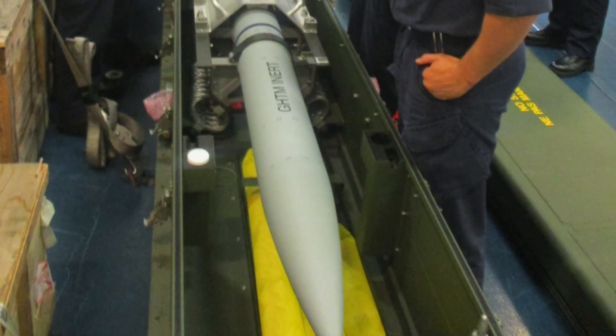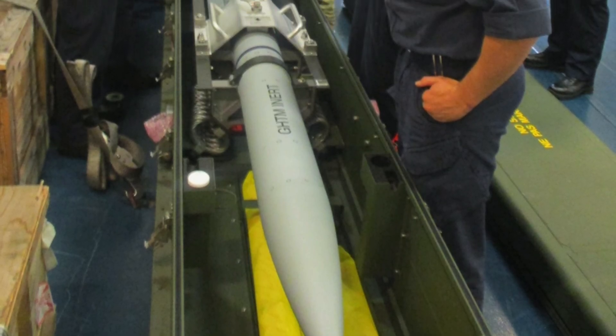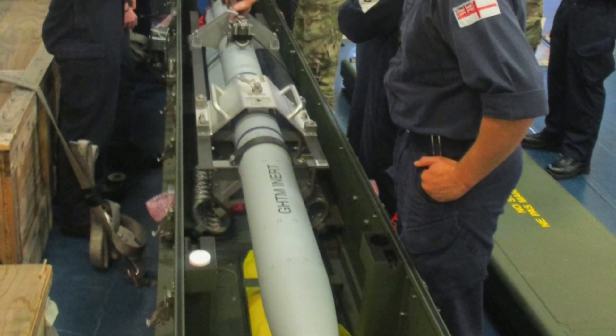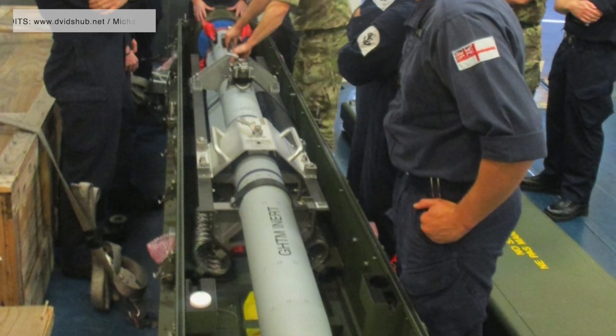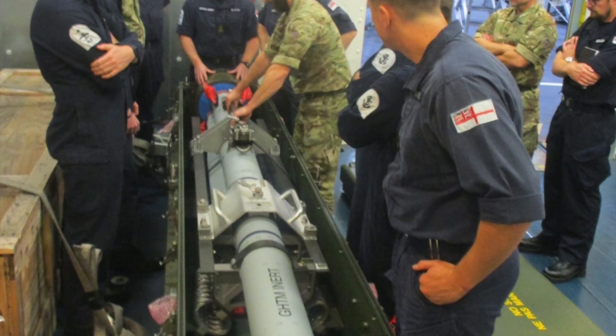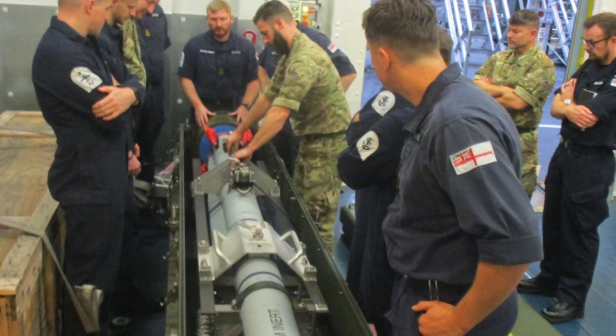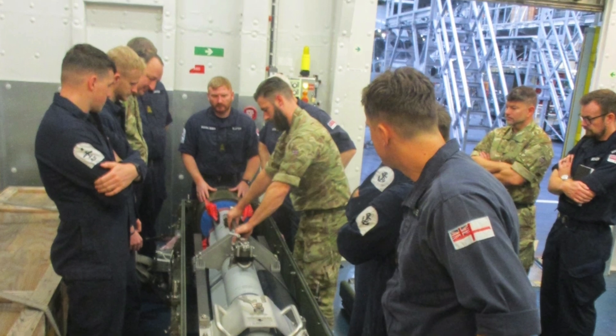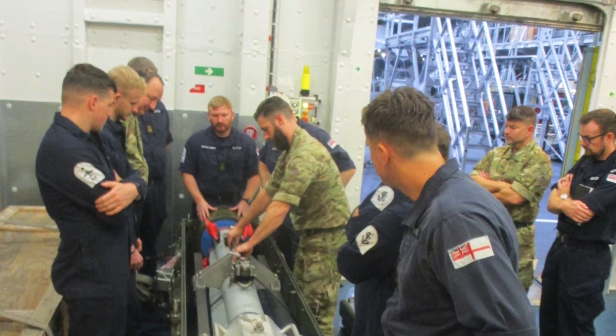According to the announcement, the trials were a collaborative effort involving the UK and U.S. governments, along with the UK Ministry of Defense, Defense Equipment and Support, and industry partners MBDA and Lockheed Martin. Defense Updates analyzes how integration of the Meteor BVR missile will significantly enhance the lethality of the F-35.